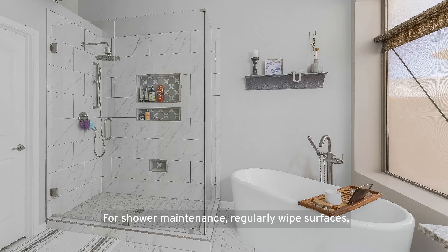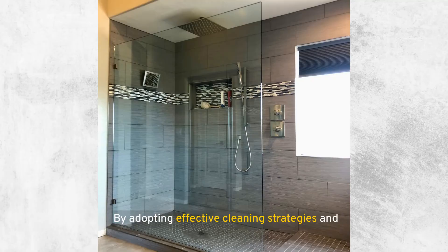For shower maintenance, regularly wipe surfaces, use a squeegee on glass, and ensure good ventilation to prevent mold. Deep clean monthly with appropriate cleaners for your shower's material, focusing on grout and shower heads. By adopting effective cleaning strategies and incorporating daily maintenance habits, you can extend the life of your shower and make your bathroom a more inviting space.